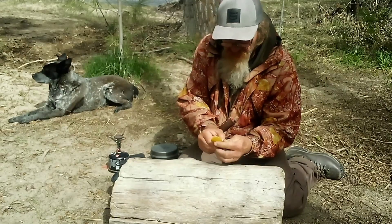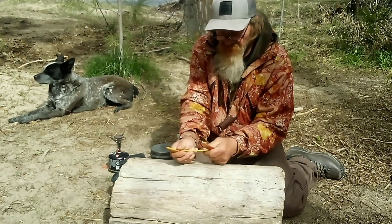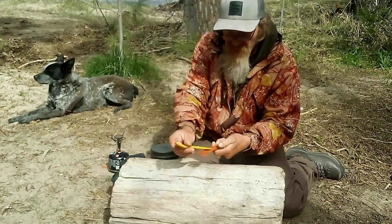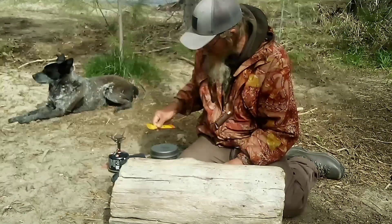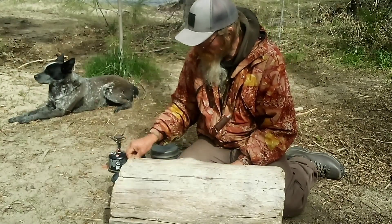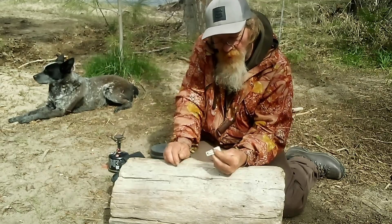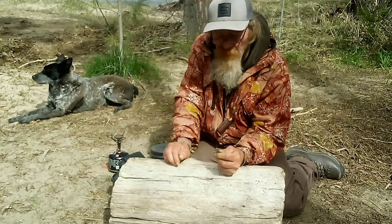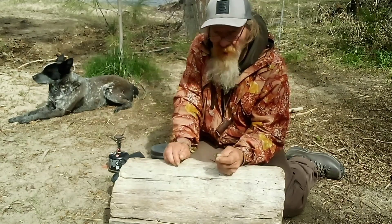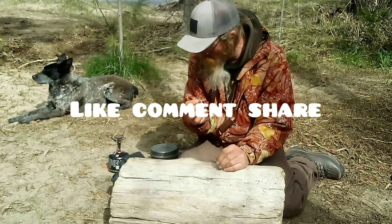Next, I have my spoon, a spork, and a knife — it's made by Yuko, it's all plastic and it snaps together. Next, I have my P51 can opener. It's a little bit bigger than a P38, so there's a little bit more to grab hold of and it opens a can a whole lot easier.